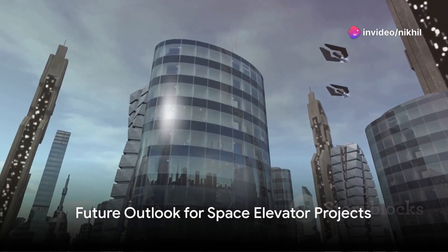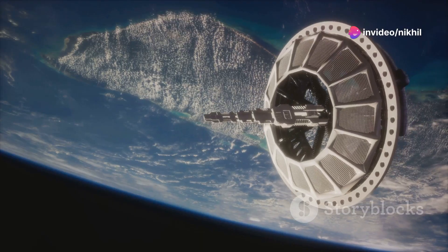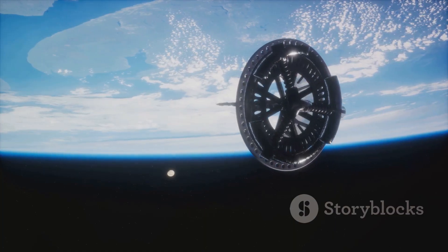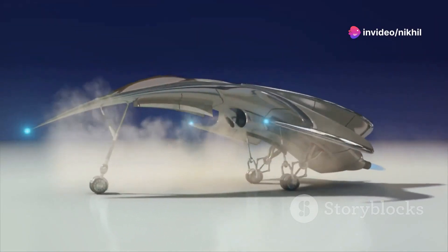Projects are underway, with timelines stretching into the mid-21st century. The Japan-based Obayashi Corporation, for instance, projects completion by 2050. They plan to construct the elevator in stages, beginning with the delivery of materials to low Earth orbit.